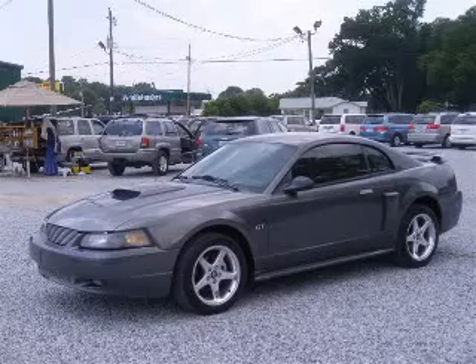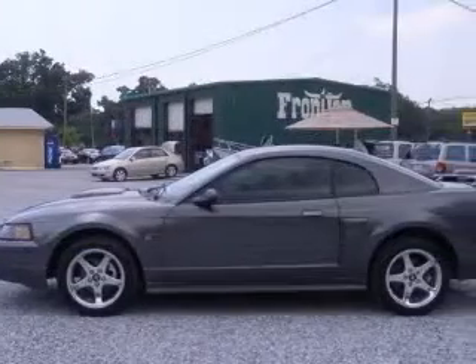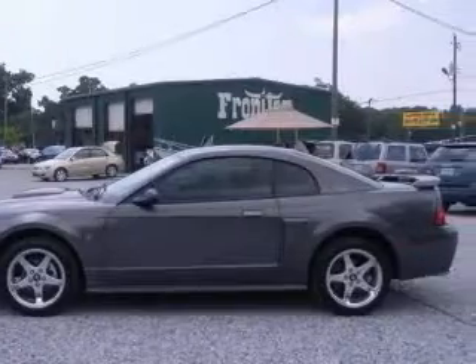We are proud to present this excellent 2003 Ford Mustang. This Mustang has a 4.6L V8 engine and a manual transmission.